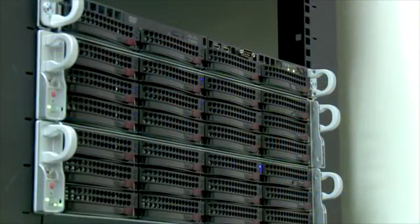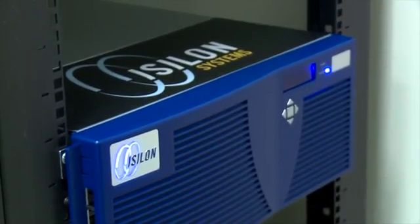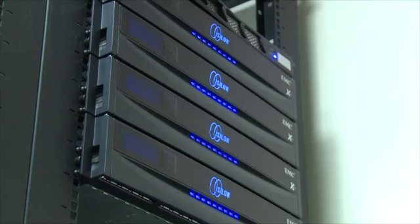Isilon is the market leader in scale-out network-attached storage. Its flexible and scalable architecture allows organizations to grow with unstructured file data. Video surveillance creates huge image files with its streaming media, and Isilon allows you to grow and scale with it in a non-disruptive format.